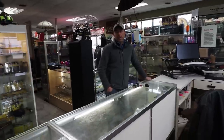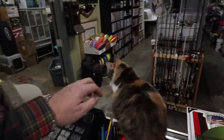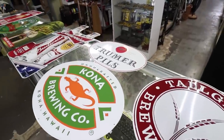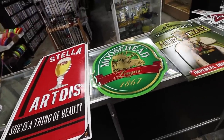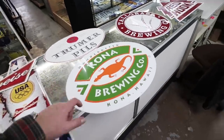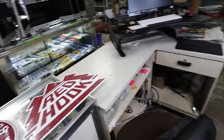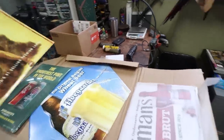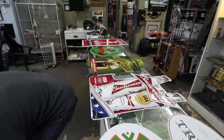Oh, you want to hang the signs? Let's go. Look at this — bunch of signs. They're all repros, all newer stuff, but still pretty cool. We've got Stella, Moosehead, Budweiser, Trummer, Kona, Tall Grass, Red Hook, and some kind of Japanese beer — Tiger. I paid $3 a sign, basically. Going to put them out here for $10 a pop or so.